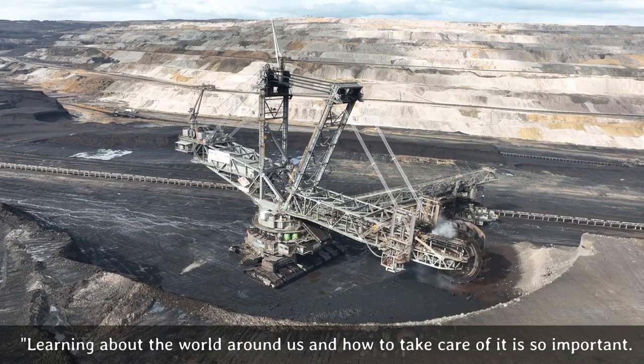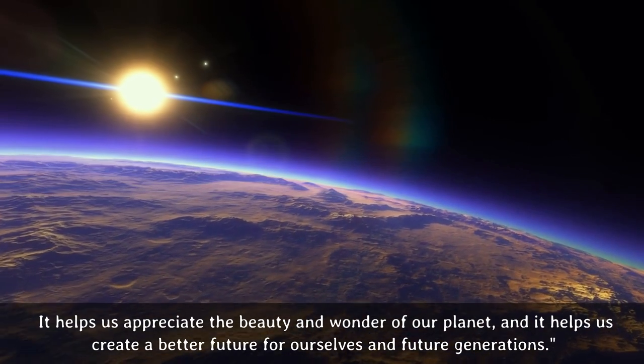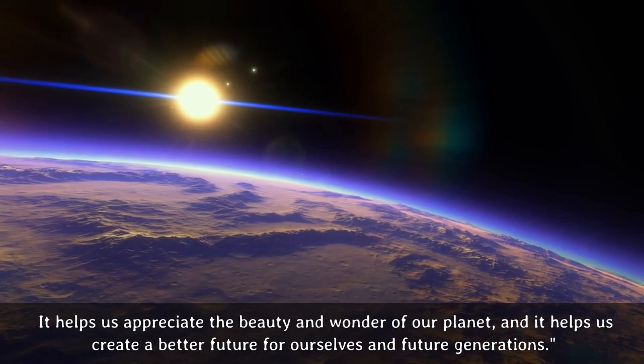Learning about the world around us and how to take care of it is so important. It helps us appreciate the beauty and wonder of our planet, and it helps us create a better future for ourselves and future generations.